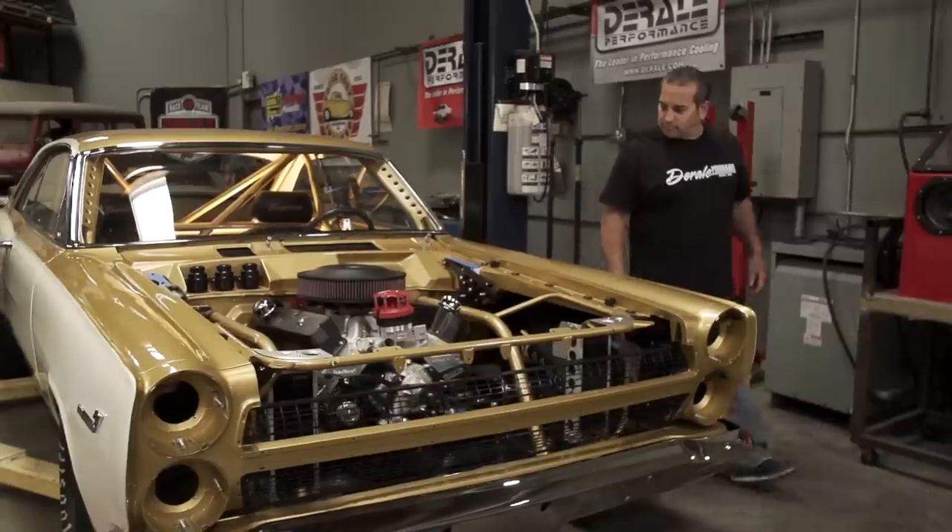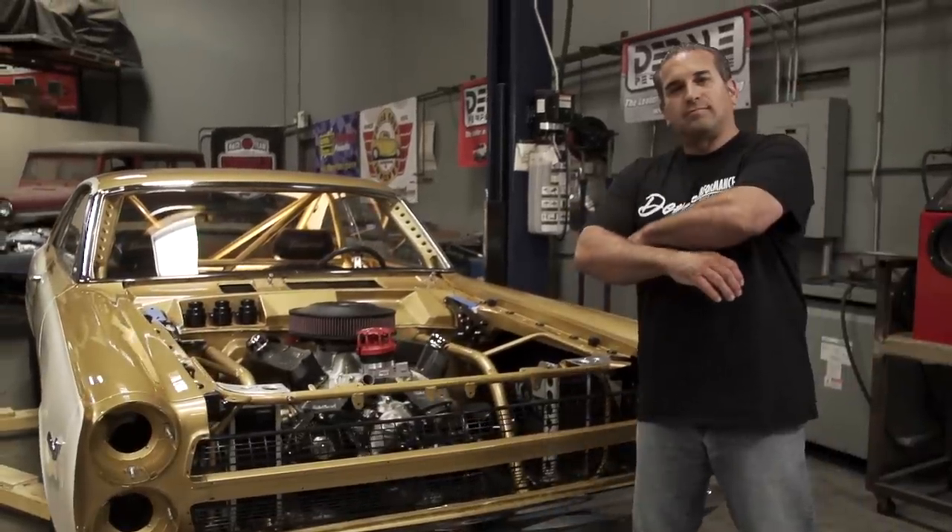Tom Longo, Derelli Performance. We're in Los Angeles, California. We're a performance cooling company.